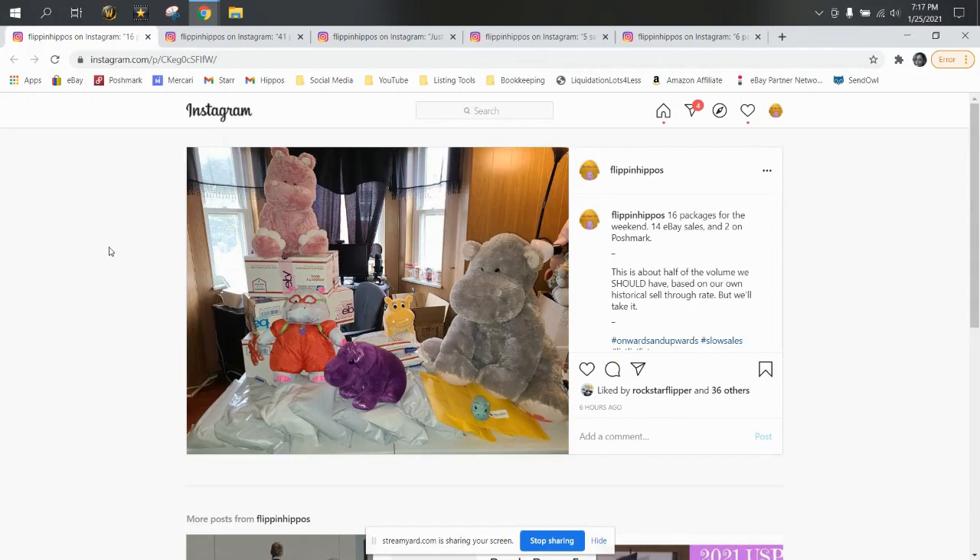Hey everyone, welcome into the At Flippin' Hippo's YouTube channel. I'm Star the Flippin' Hippo. Today is Monday, January 25th, and because it's a Monday, that means it's time for What's Sold on eBay.